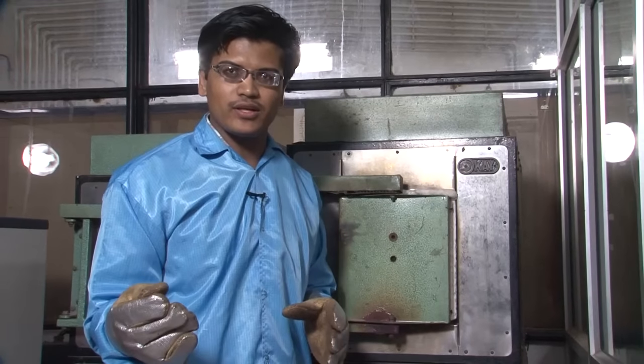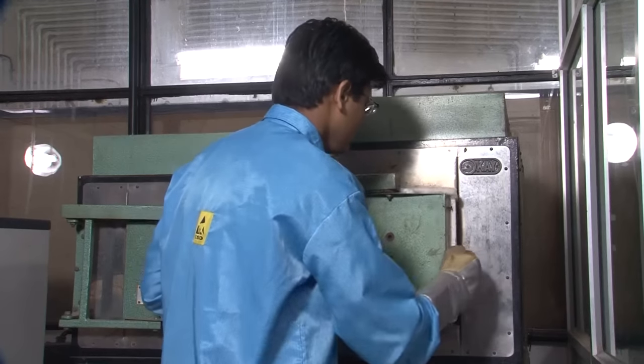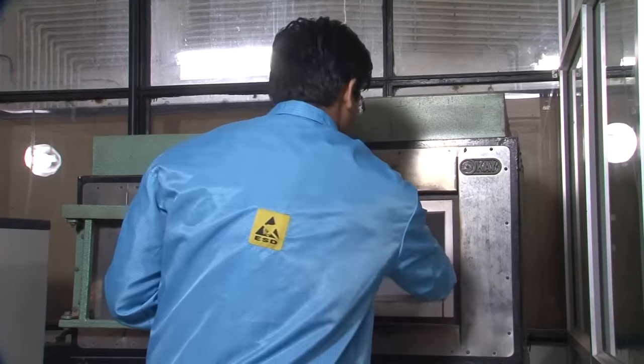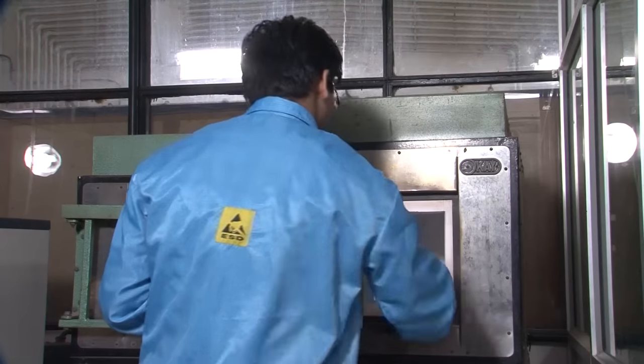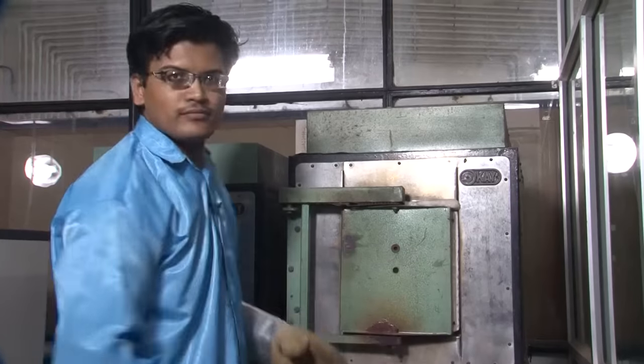Hi, I am Bhima Shankar, a student of this lab. I am working with high temperature furnaces. This is the pellet — I am putting it into the furnace for sintering purposes.